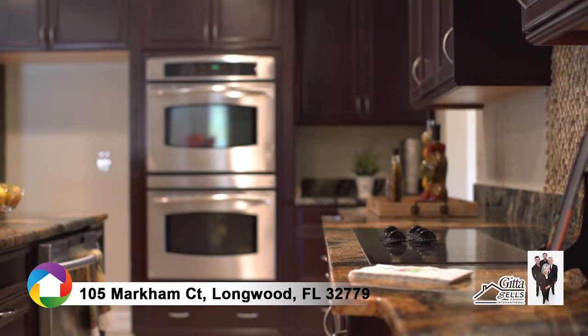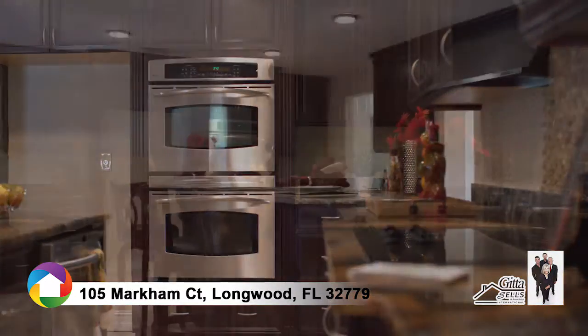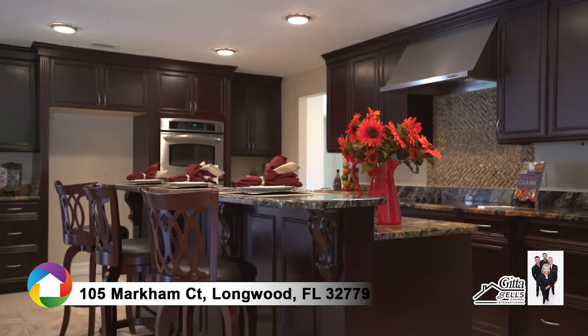The gourmet kitchen features granite countertops, a beautiful center island, and stainless steel appliances.